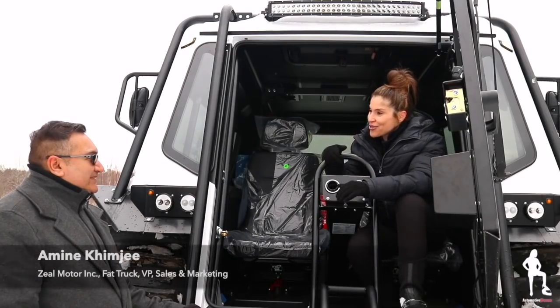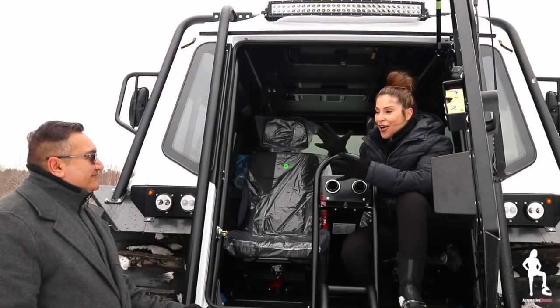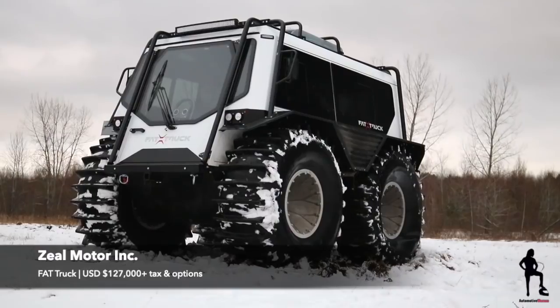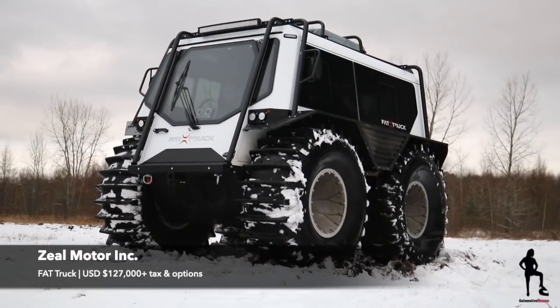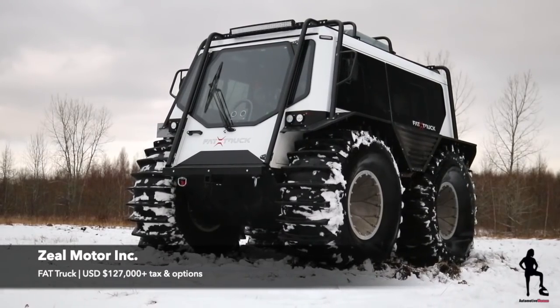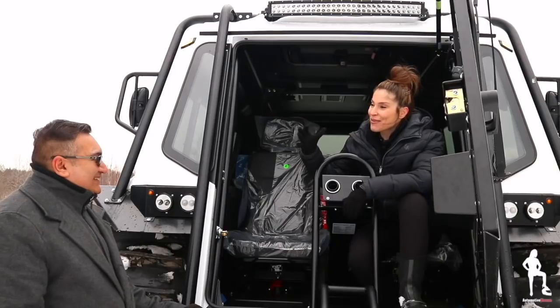Amit, how are you? Great to see you. I'm good. How about you, Juliana? Oh, I'm great. Are you sure you're ready to hand me the joystick of your 6,000 pound behemoth of a truck? I am ready. Are you? I hope so. I'm not going to lie — a little bit nervous, but I'm confident.